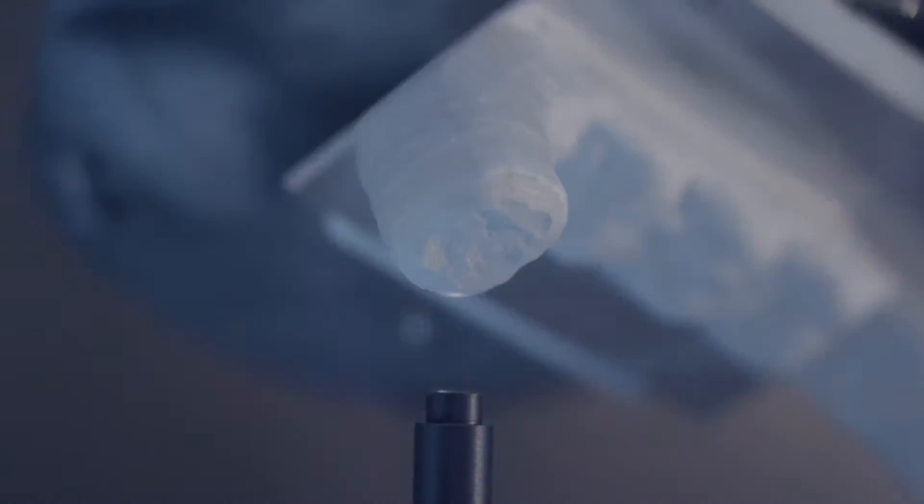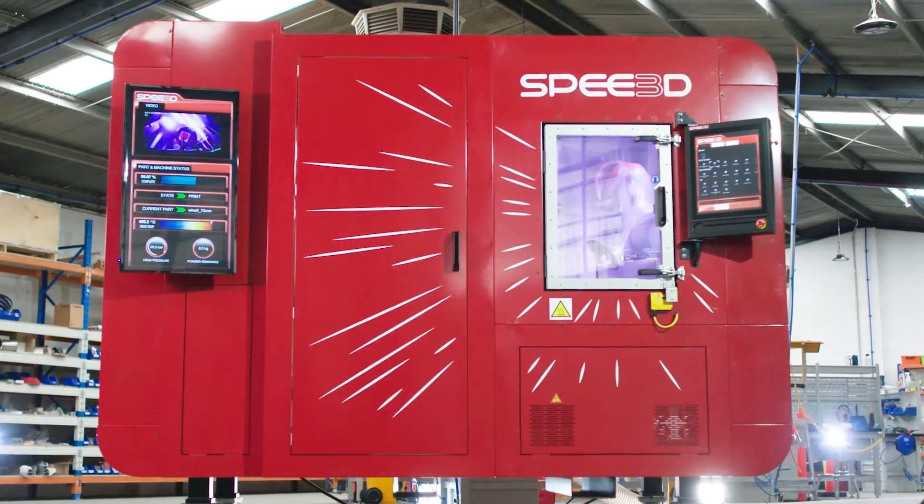Strengthen your supply chain with the world's fastest, most robust, deployable metal additive manufacturing. Join the conversation at www.speed3d.com.